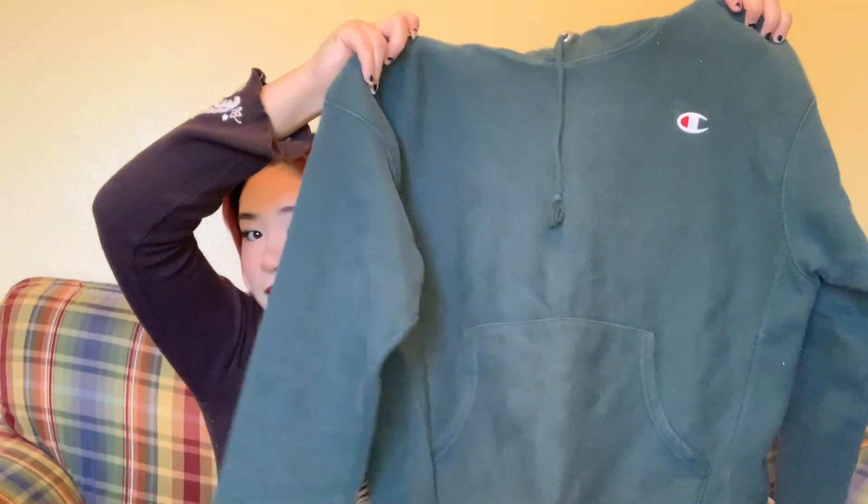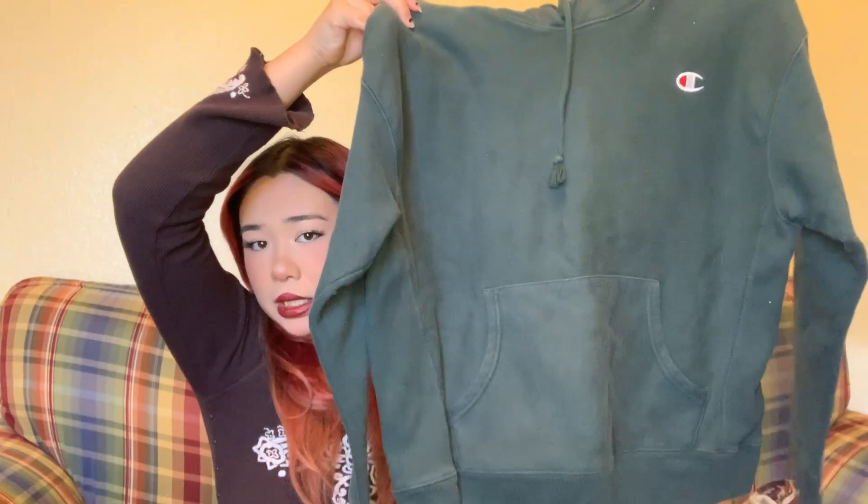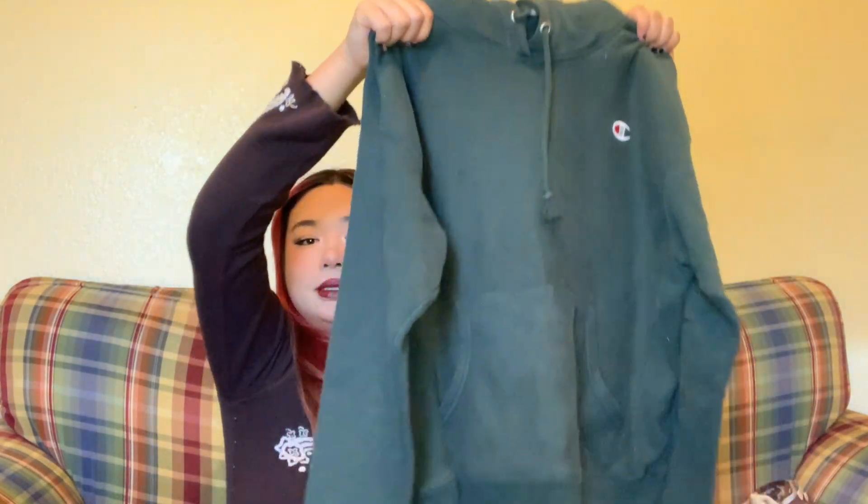The next thing I got is also another great basic for my closet — it's just this Champion green hoodie and it fits perfectly. It's not oversized or too tight, so I think it'll just be a fun thing to throw on when I'm running an errand or something.